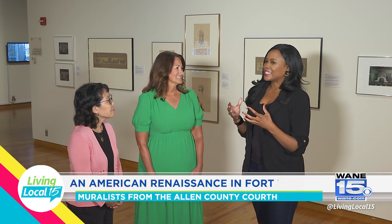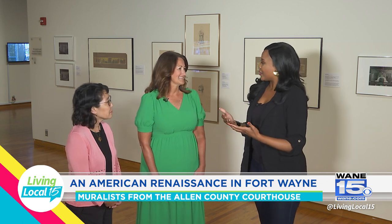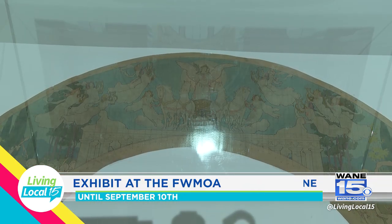Can you start by sharing why you all decided to put this together? One of the reasons this exhibit is so special is we were able to acquire an original study from Charles Holloway. Charles Holloway painted the murals in the rotunda that you see daily when you walk in. The study would have been what he used to create those murals, and we were able to acquire one a couple years ago.